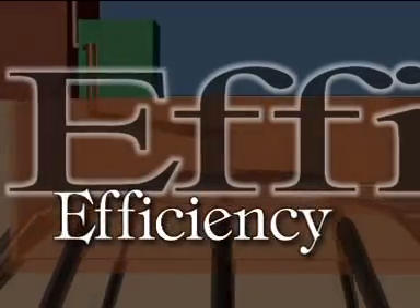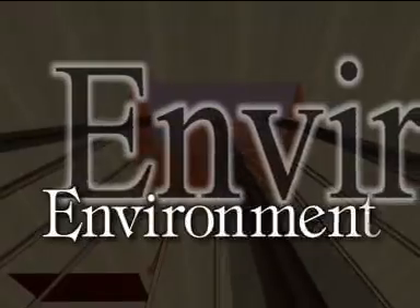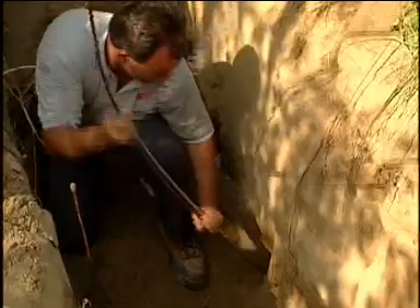It is more efficient. It is better for the environment. You will save money. It will last longer.